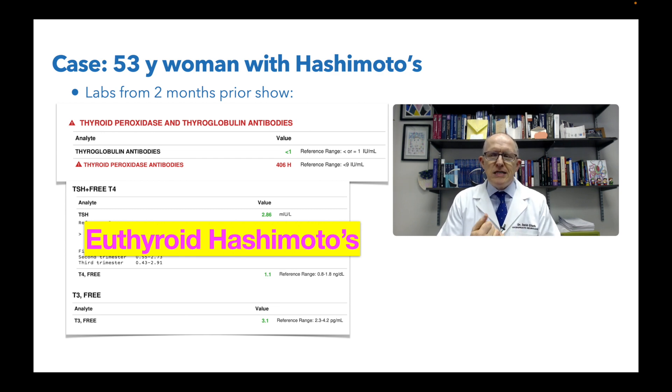Endocrinology really only has one tool. If you don't need hormones, like this lady doesn't really need hormones, they say we'll follow up in a year and give you hormones if you're hypothyroid. But there are a lot of things you can do before then — things you can do to perhaps even prevent you from going from euthyroid to overt hypothyroid.